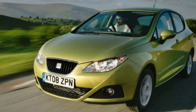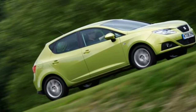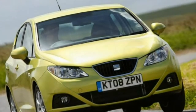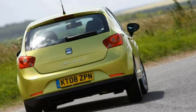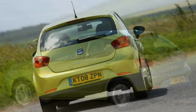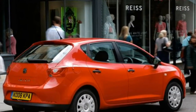The Seat Ibiza has always been one of the more stand-out lookers in the supermini sector and this car is no different. It comes in 3-door SC and 5-door hatch styles. The SC is touted as a coupe, though it's really just a 3-door version of the Ibiza hatch. Still, it has flair and all Ibizas enjoyed a refresh in early 2012 with even sharper creases around the headlights. Optional LED daytime running lights and Xenon headlights help the Ibiza stand apart from the crowd.